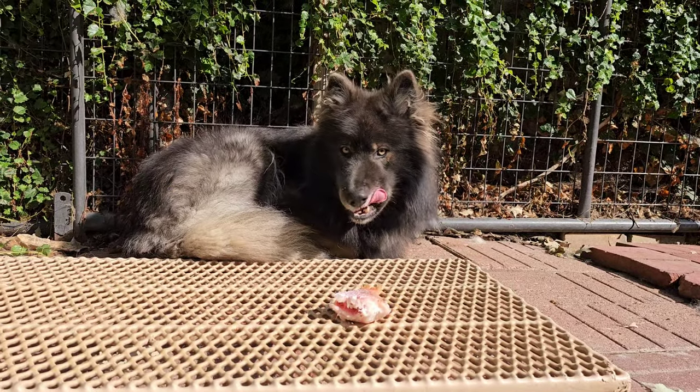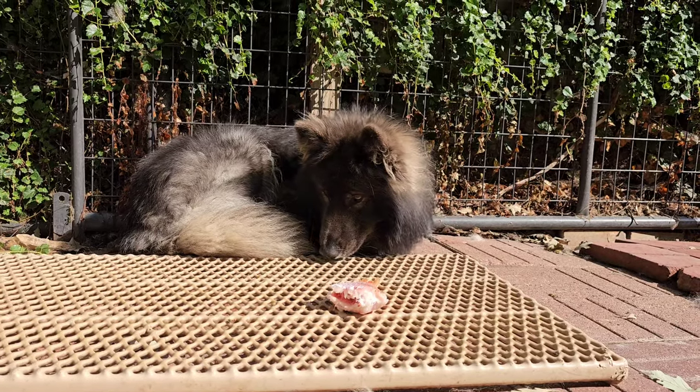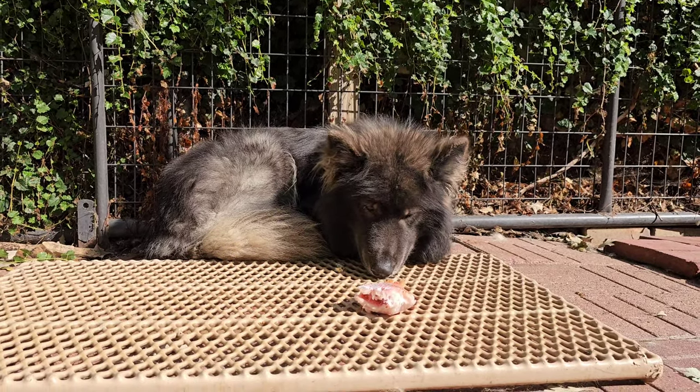You all done? You full? You know, it's funny — if I let another dog out here, he'll inhale that.